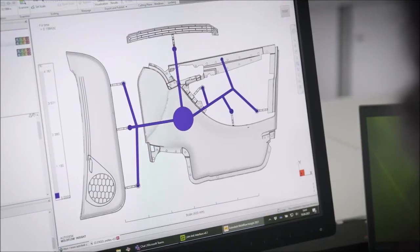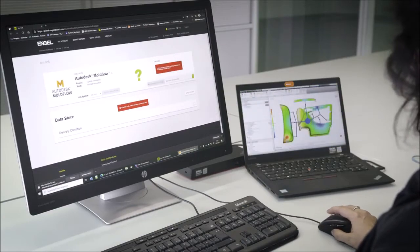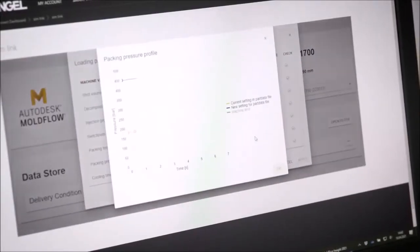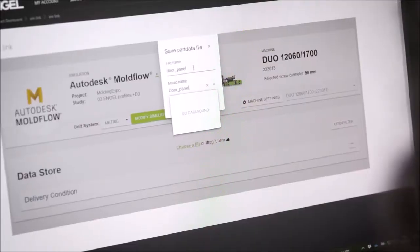As a processor, you know how time consuming and complex it can be to achieve such an optimized setting. However, the basis is already created before a tool comes to the machine, namely in the area of simulation. With the appropriate know-how, valuable settings are determined in the simulation, which can now be transferred to the machine with a SIM link via a setting data record. This initial setting suggestion provides essential support in accelerating the patterning of the tool and in using the know-how already generated in a targeted manner.